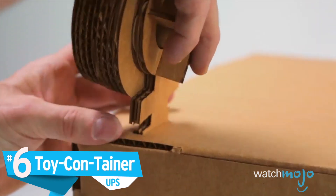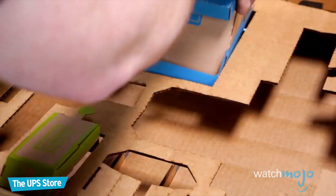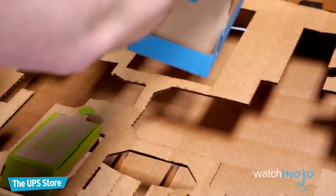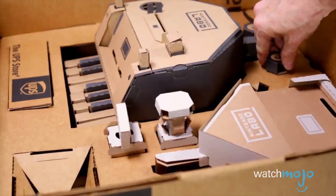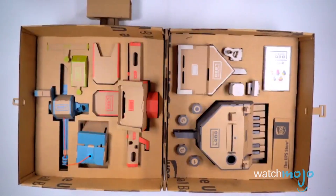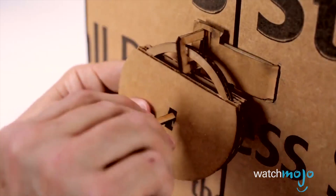Number 6: Toy Container, UPS. Labo comes with an awfully large amount of toys and accessories, so how do you expect to lug all of that around? Well, it turns out that UPS — yeah, that UPS — came up with a bright idea. Using their own materials, they designed a large cardboard box where you can store your Labo toys without crushing them. It even comes with a cardboard lock.